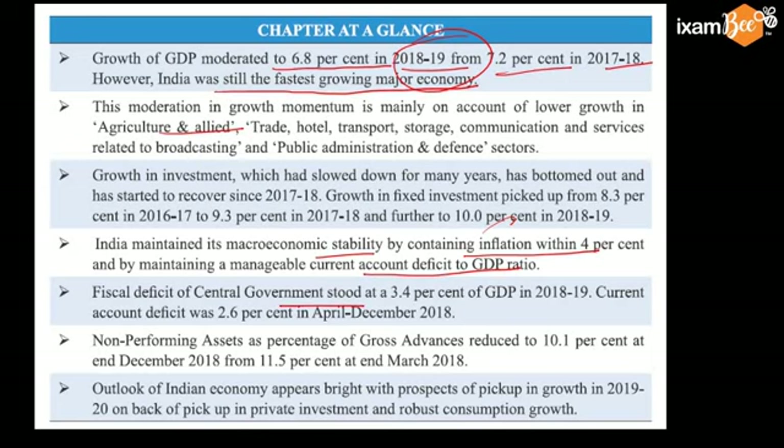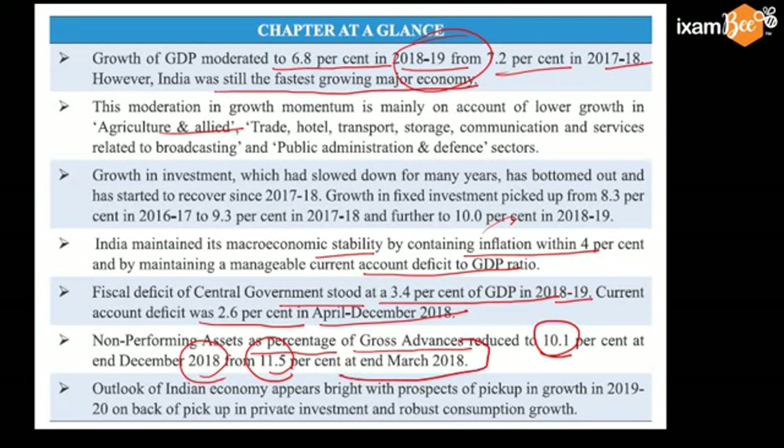Fiscal deficit of the central government stood at 3.4% in 18-19. Current account deficit was 2.6% in April to December 2018. Non-performing assets as a percentage of gross advances reduced to 10.1% in December 2018 from 11.5% at the end of March 2018.